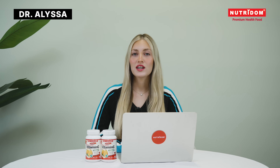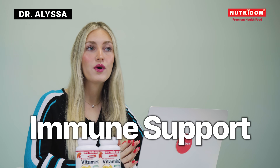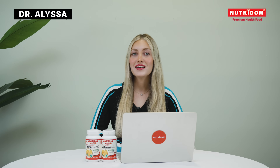Hi, I'm Dr. Alyssa, a naturopathic doctor, and today we're talking about a classic, vitamin C, but with a twist — rose hips. So if you're looking for immune support, collagen formation, and tissue repair, then this is one of the most effective options.